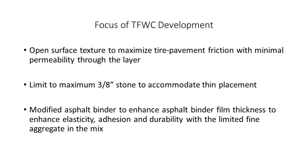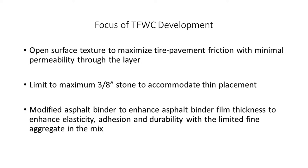With those criteria in mind, we focused on a few ways to produce the desired characteristics. One was to limit the amount of fines in the mix — simply to open up the texture at the surface to give better tire-pavement friction, but not so open that we had a permeable pavement. We weren't looking for water to drain vertically through it, just a more open texture at the surface. We also limited it to a maximum three-eighths inch stone size to accommodate thin placement.